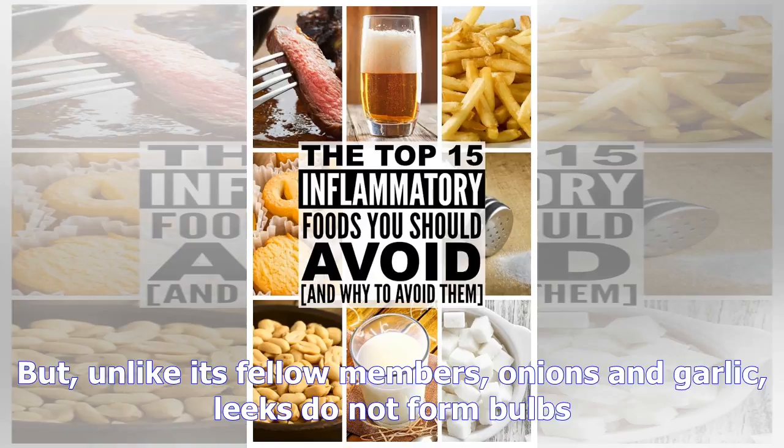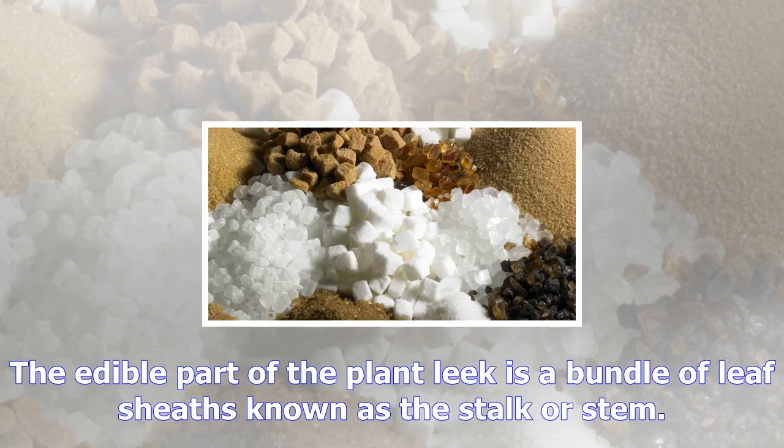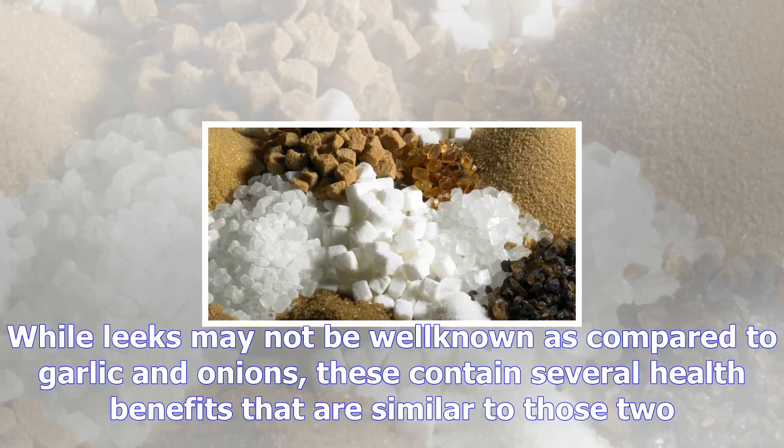Number four: use spices. Spicy foods such as hot peppers, mustard, horseradish, curry, and wasabi may help clear sinuses. You can add some hot spices to your dishes to open your nasal passages. Number five: vitamin C. Vitamin C is important to the proper function of your immune system.